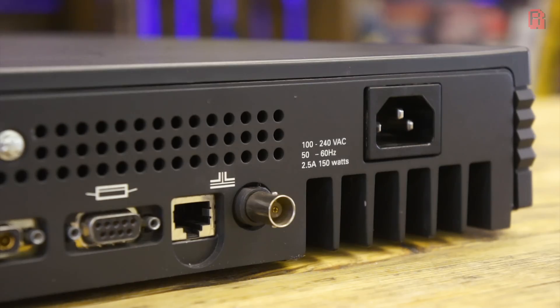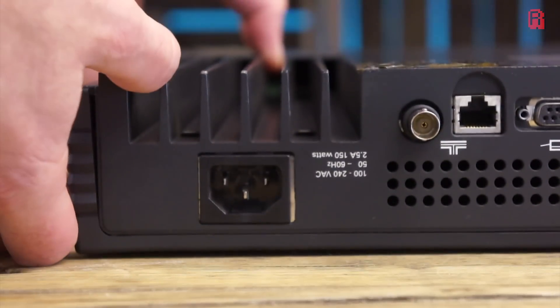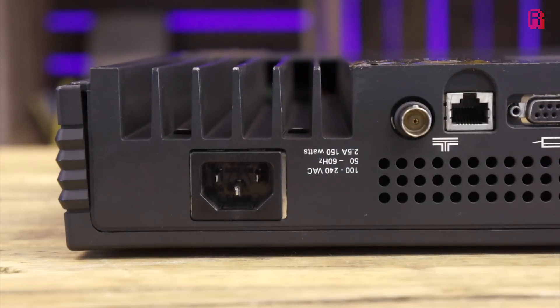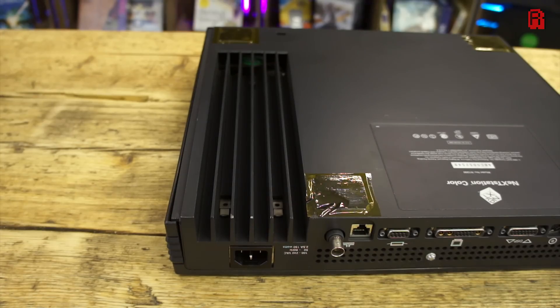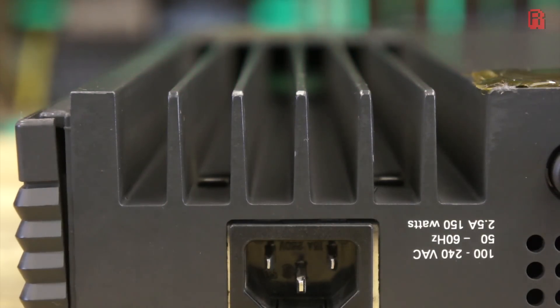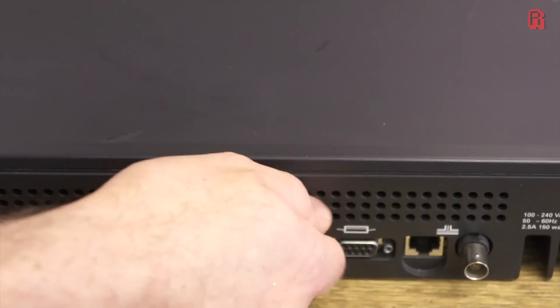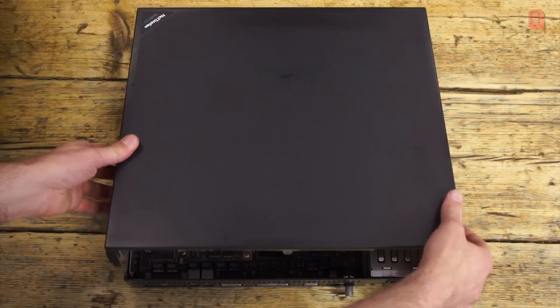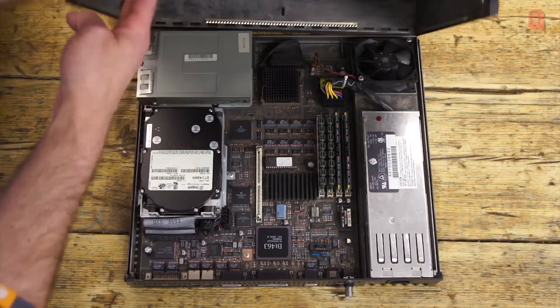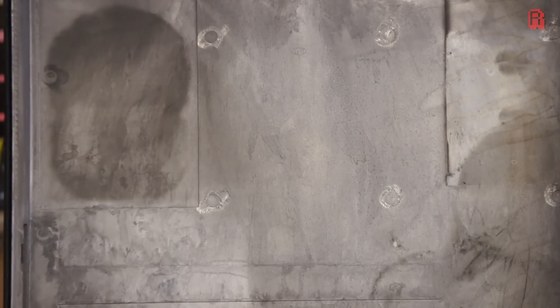Our eyes are then drawn to those fins, where the solid metal case becomes both form and function — a heatsink to the power supply. It's almost a shame that those long, sleek fins are hidden on the underside of the case. A fan is hidden inside the case at the end of those fins — that's the green blob you can see — and that helps to dissipate the heat.